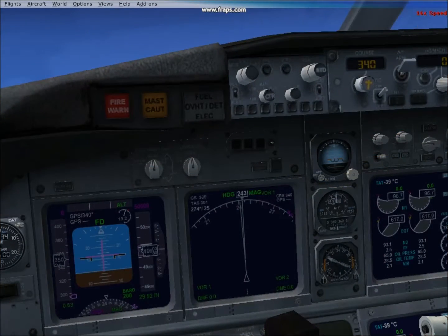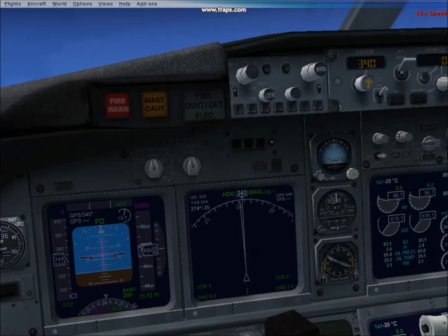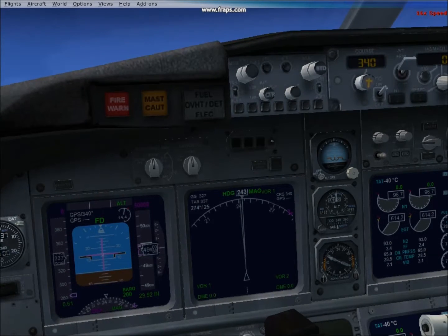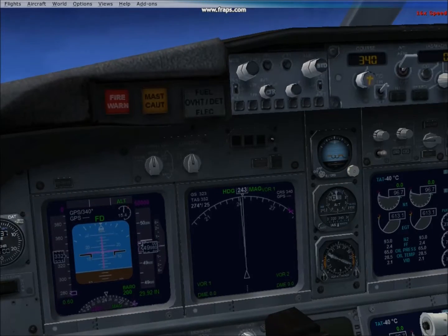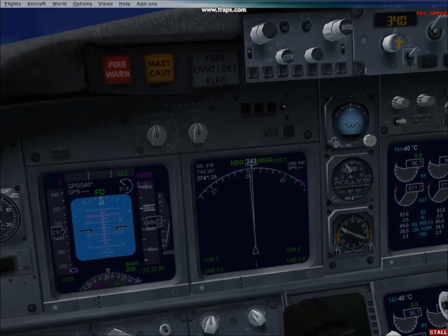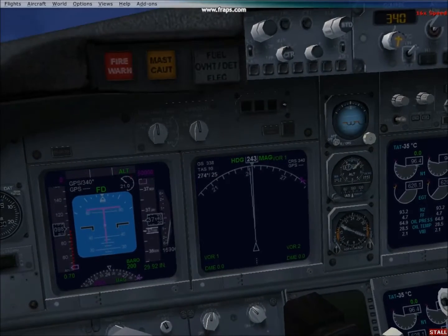Inside the cockpit you'll be able to see that my speed is slowly dropping from 340 miles per hour and going down. The nose of the aircraft is coming up and as you can see it's now going out of control — the aircraft has stalled.